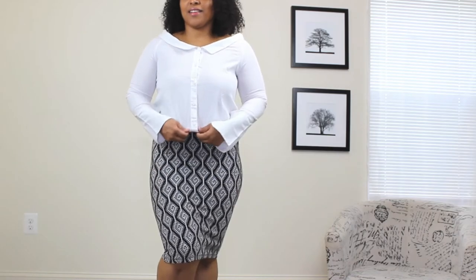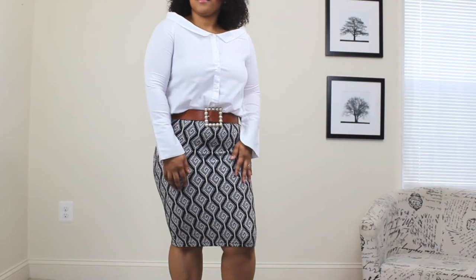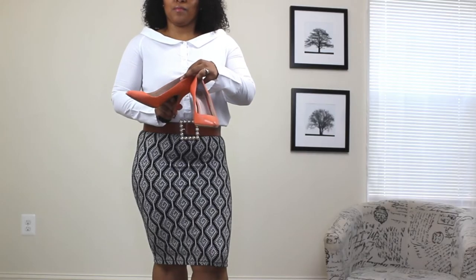The next Rebecca Bloomwood inspired look starts with a printed pencil skirt and a white top. This white blouse is not your plain average button-down — it's slightly off the shoulder with a round collar, which is definitely fashion forward. Now for the fun part: I'm adding a belt. She wore a lot of belts — big ones and skinny ones. This is the same one from the first look with the pearl detail. For shoes I'm going with a pair of coral pumps, a great color that works well with this character's style.